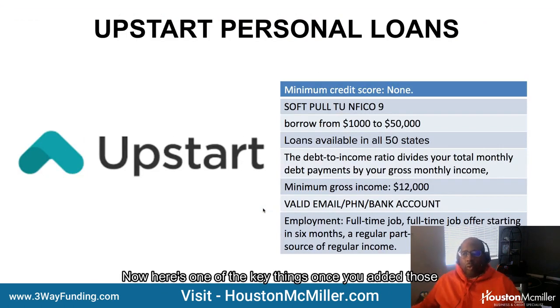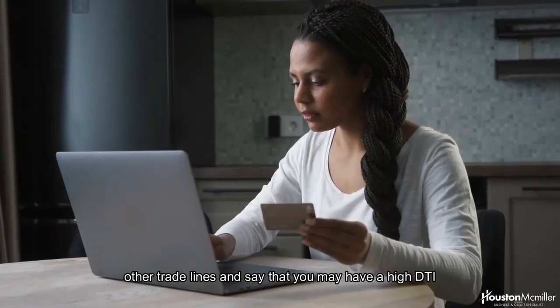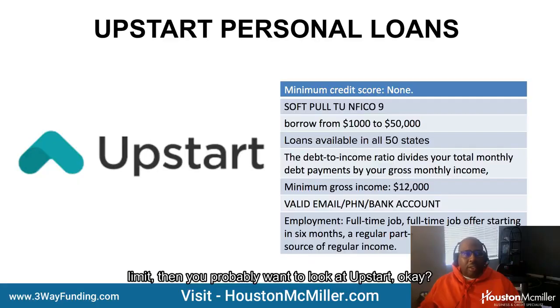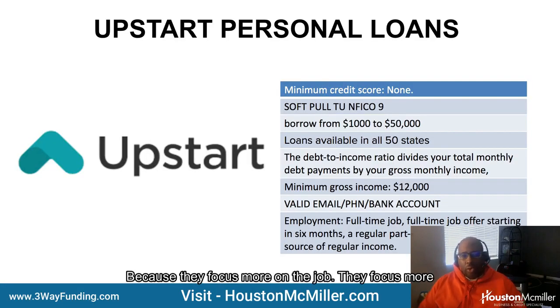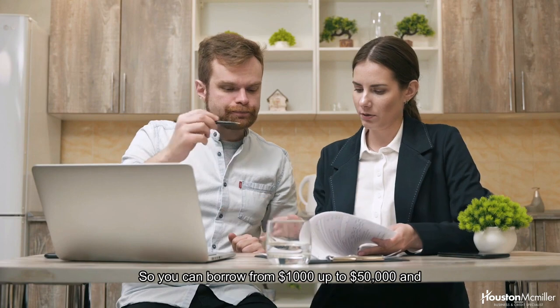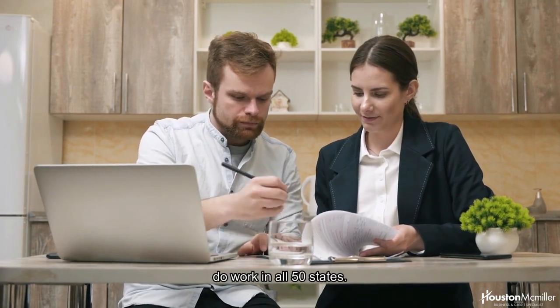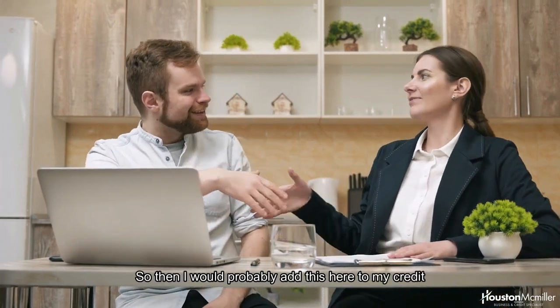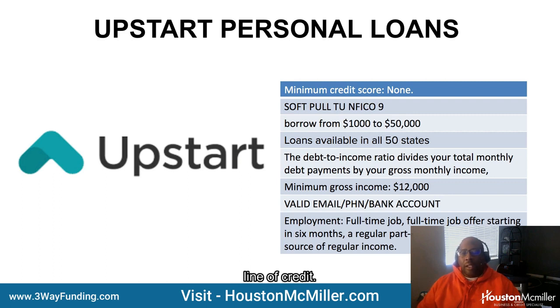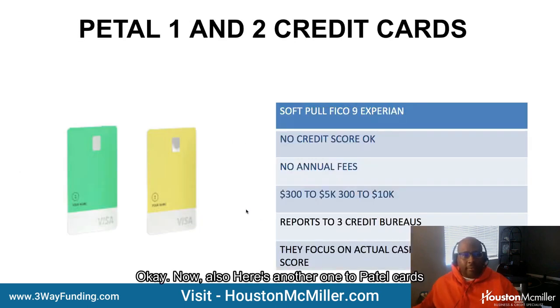Once you've added those trade lines, if you have a high debt-to-income ratio or you're trying to get a really good loan limit, you probably want to look at Upstart. They focus more on your job and how long you've been at your residence — those are the factors that matter to them. It's TransUnion FICO 9, and you can borrow from $1,000 up to $50,000. They're very generous and work in all 50 states. I would add this to my credit file to try to get a $5,000 to $10,000 line of credit so that when I approach PenFed, I know I'm going to get a higher credit limit.